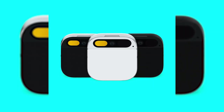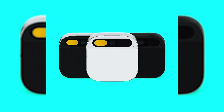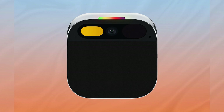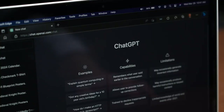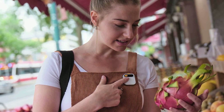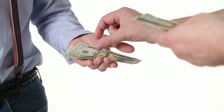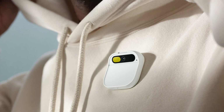With its sleek design and an array of colors to choose from, it's already turning heads. But the real magic lies in what it packs within. This tiny titan boasts a 13-megapixel camera, a sophisticated microphone, and enough processing power to run a local AI model powered by none other than ChatGPT-4. Imagine having a smart, responsive AI assistant not in your pocket but as part of your attire, ready to interact at a moment's notice. The price is $609, with a monthly subscription of $24 for an array of services, including T-Mobile service and a Tidal subscription.